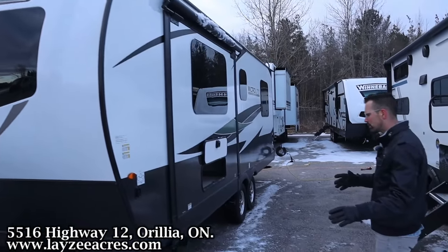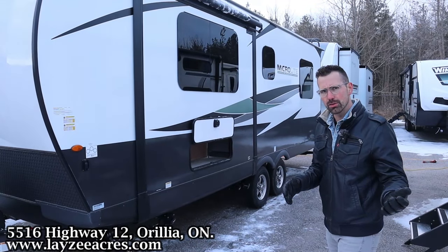We've got ourselves four manual stabilizer jacks. There is an option for electric jacks on here if you want to.